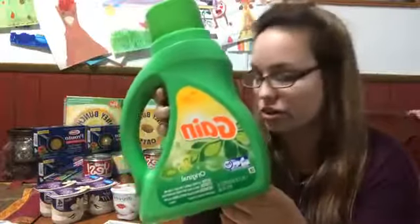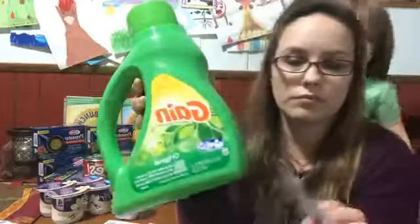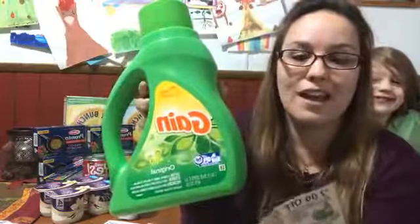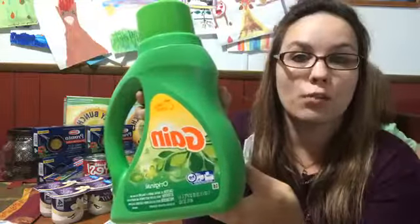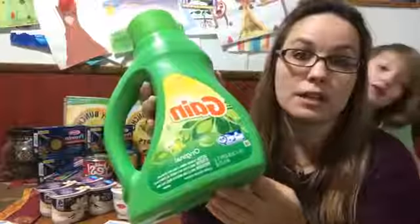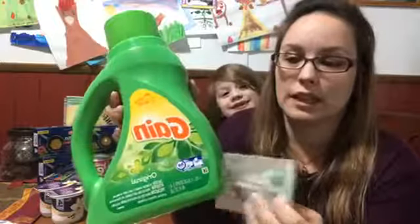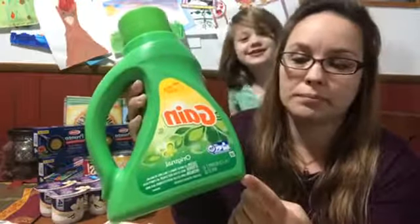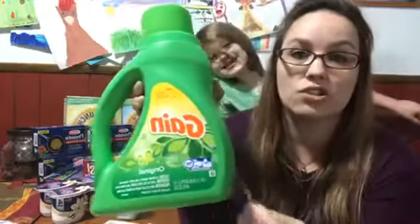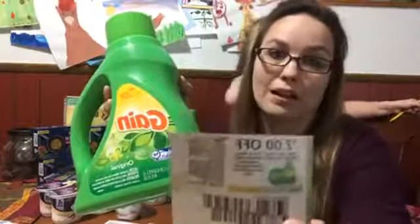The Gain detergents are on sale for $3.99 this week at Tops. There's a digital coupon to save $2 off one — those are limit one, but super easy. You just load it to your Tops account and then it comes off in the store. I've had no problems using digital coupons lately. That makes them $1.99 each. Or you can check your insert coupons — we had a $2 off one coupon as well.